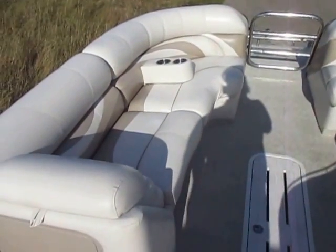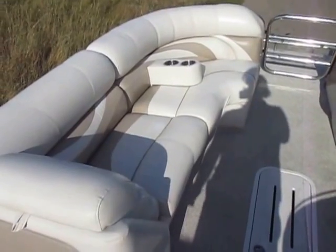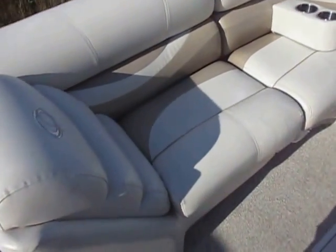It has starboard and port layback couches — the port side is an extended layback. Both have storage behind the backrest and under storage underneath the seats.